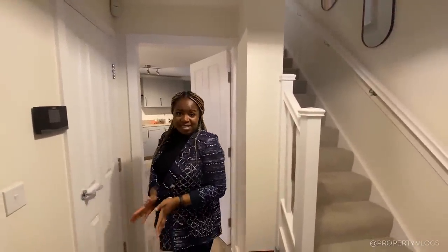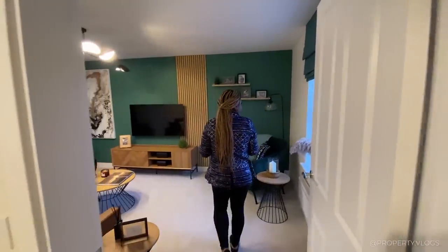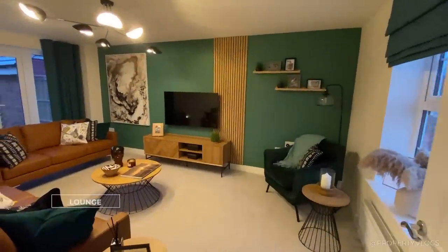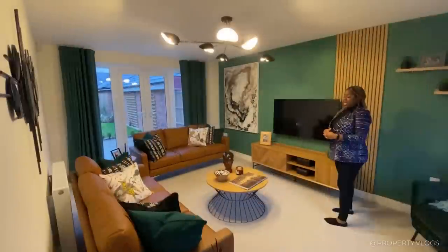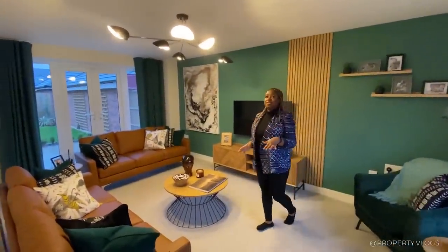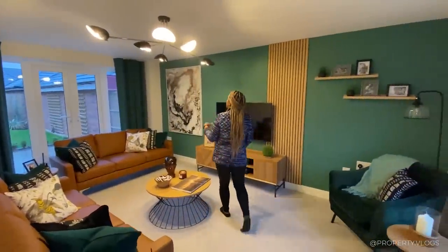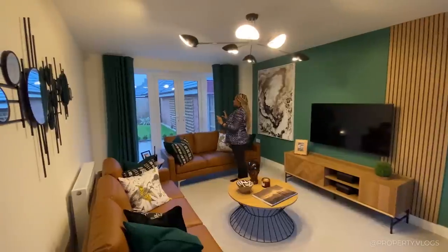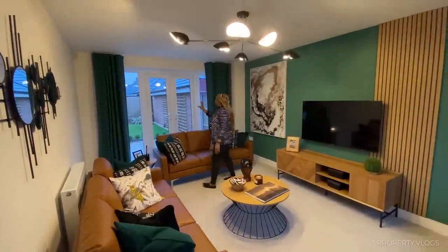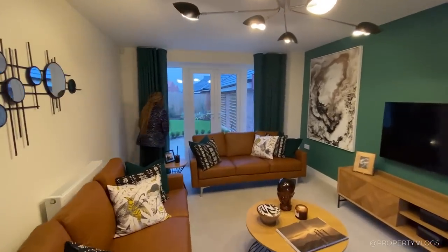Now you can see from this perspective what you see when you come straight into the house. Let's go into the first room, which is going to be your formal lounge. The ceiling heights seem like your standard 2.4 metres — that's good. You've got large double doors at the back. Did you notice there's a dual aspect to this room? You've got windows facing the back and the front.